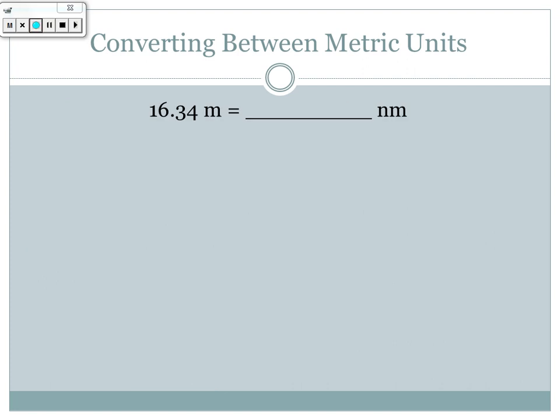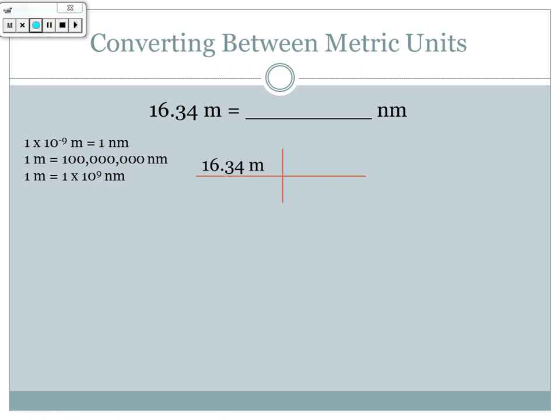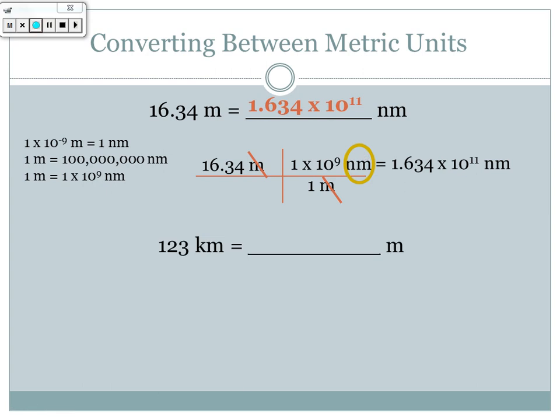Let's try another one: converting 19.64 meters to nanometers. From the number line, 1 × 10⁻⁹ meters equals one nanometer, or equivalently, one meter equals 1 × 10⁹ nanometers. Starting with 16.34 meters, meters goes on the bottom of the conversion factor to cancel out, and 1 × 10⁹ nanometers goes on top, leaving nanometers. Multiplying 16.34 by 1 × 10⁹ gives 1.634 × 10¹¹ nanometers.